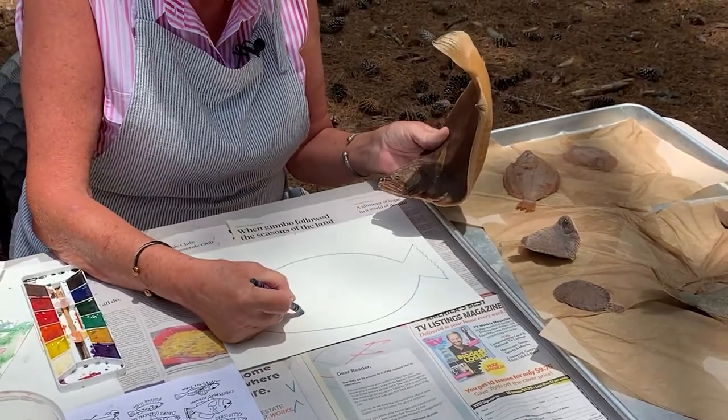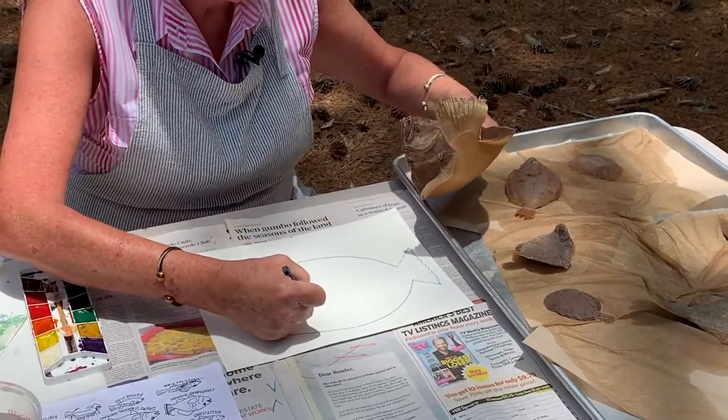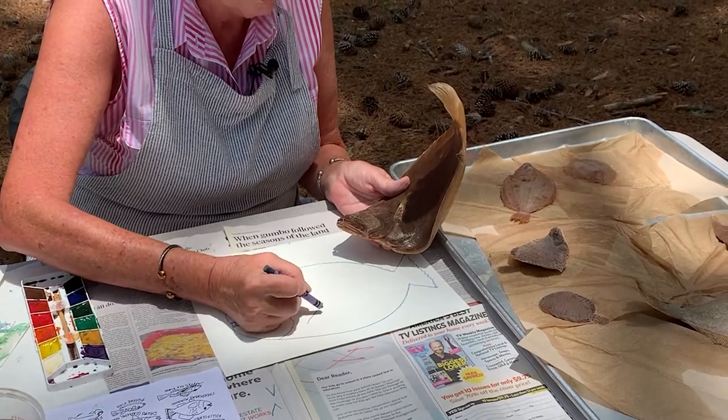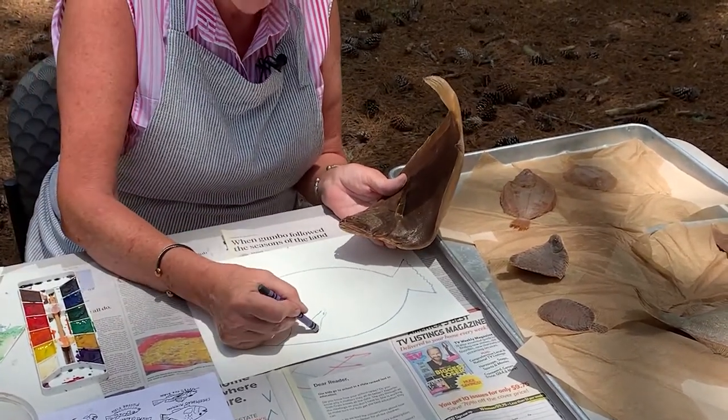Don't forget, we have to put the gills in here — it's got a line here. And right here it's got a fin that's coming up like this — it kind of looks like a triangle too, maybe come down like that.